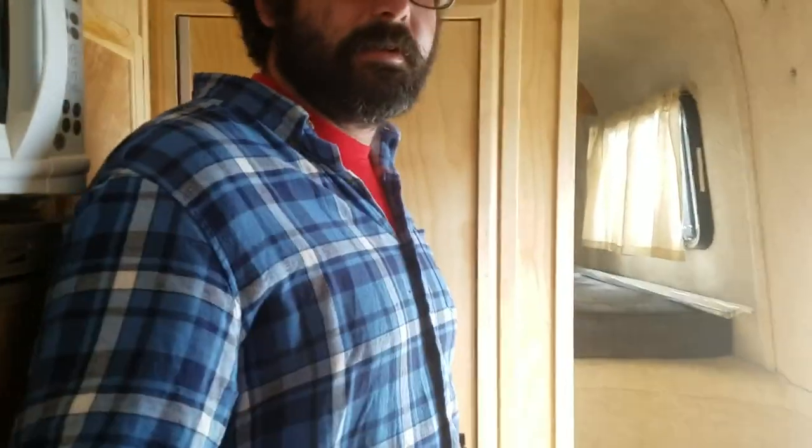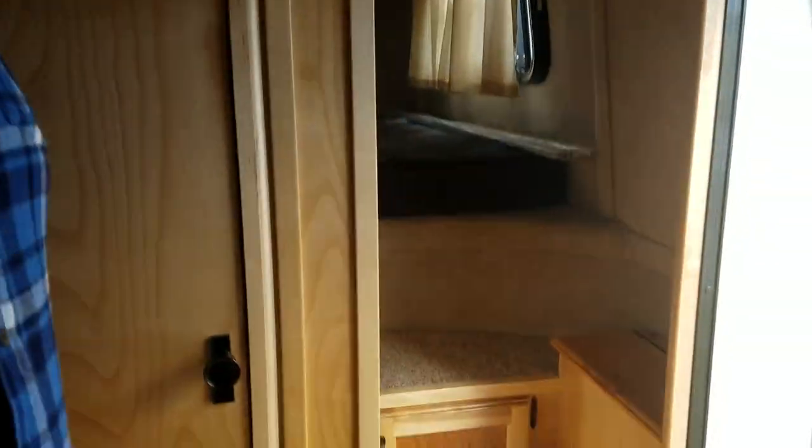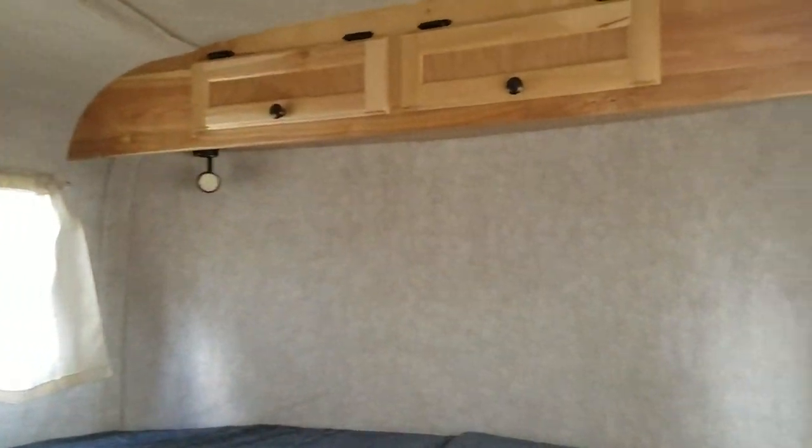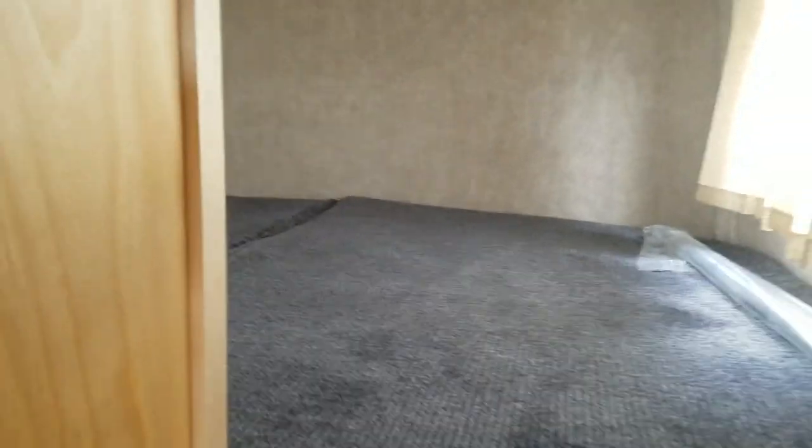Towards the back, if you want to take a look at the bedroom — it has the same size bed as the normal Scamp, it's just kind of closed into the bulkhead due to the back. And that'll be it. That's just a quick look at the Scamp 19 Deluxe.